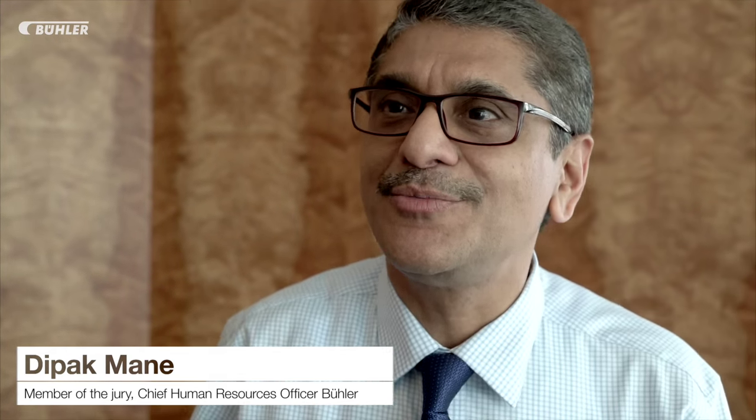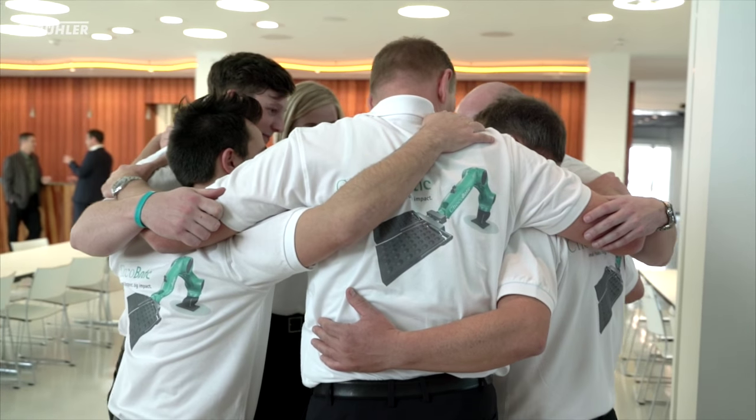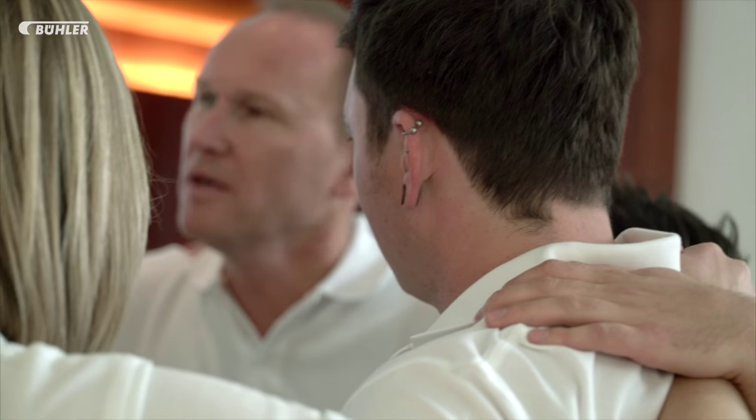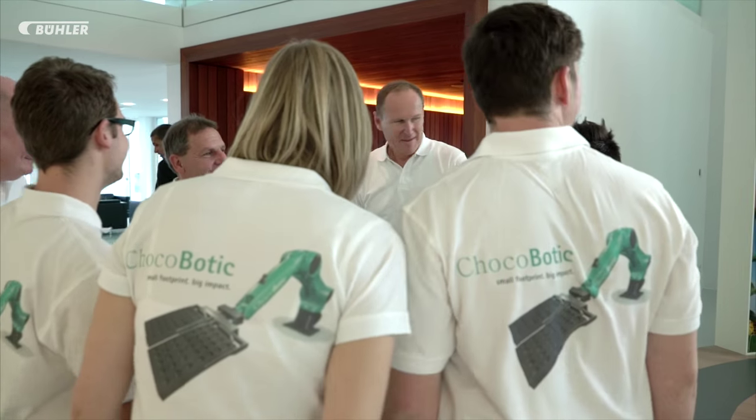With the prize — an education voucher of 30,000 Swiss francs — the winning team wants to visit chocolate plants to get first-hand knowledge. Furthermore, they want to spend the prize money on the education of cocoa farmers on-site.